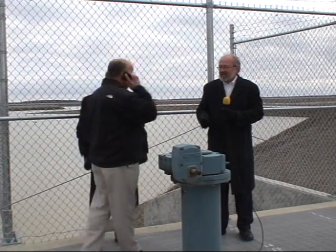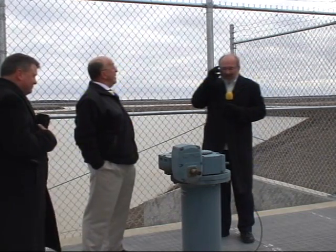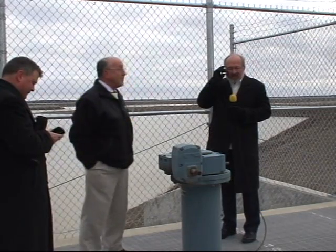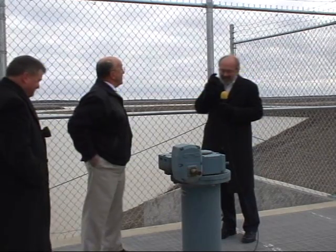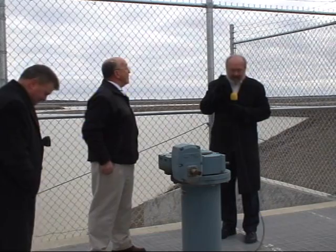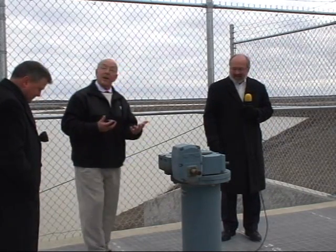Chris? Hold on a second — the mayor wants to talk to you. Morning, Chris. How are you? Good, we're doing well. We're standing here at the inlet structure and we'd appreciate it if you'd flip the switch and start filling the new Williams Reservoir. All right, very good. Thank you, Chris. It won't be instantaneous — this may take a minute. We've got a chamber that's got to finish filling up.